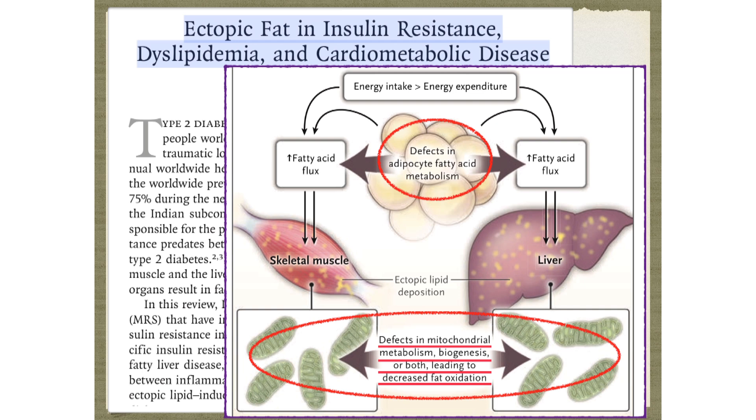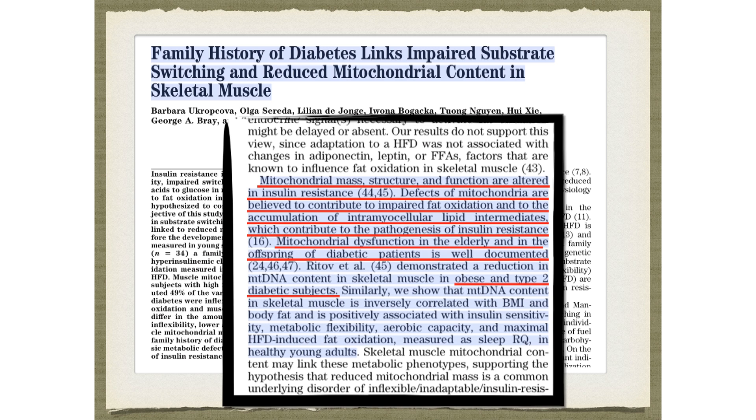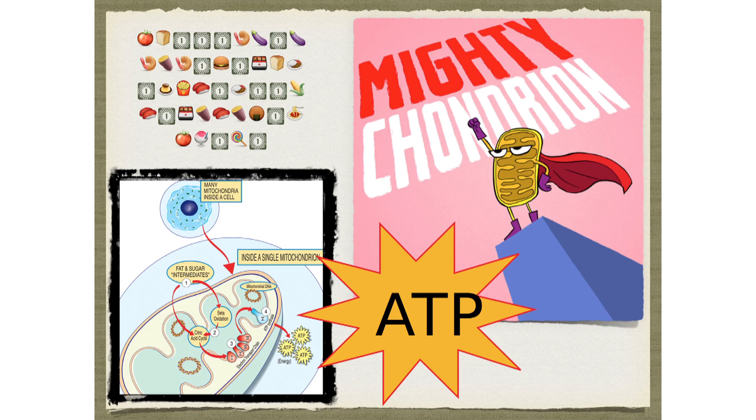Everybody with obesity, insulin resistance, and ectopic fat has defects in mitochondrial metabolism of fat. Obesity, insulin resistance, type 2 diabetes, and aging are all associated with impaired skeletal muscle oxidation capacity, reduced mitochondrial content, and lower rates of oxidative phosphorylation. Basically, you're not burning fat in your mitochondria. Mitochondrial mass, structure, and function are all altered in insulin resistance. Defects of mitochondria are believed to contribute to impaired fat oxidation and the accumulation of intramitocellular lipid intermediates, which contribute to the pathogenesis of insulin resistance.